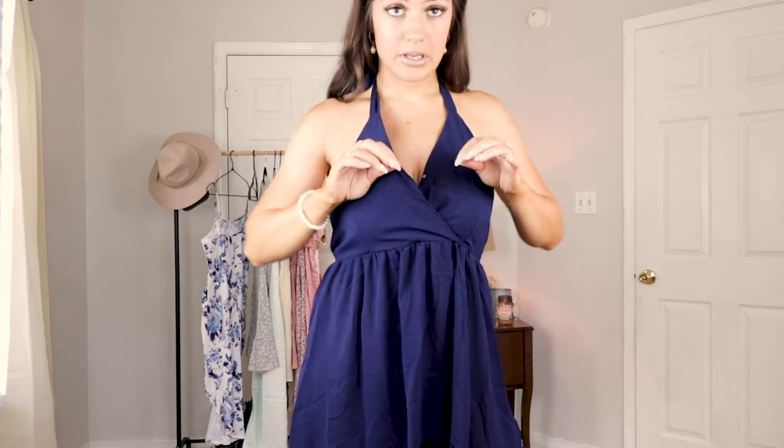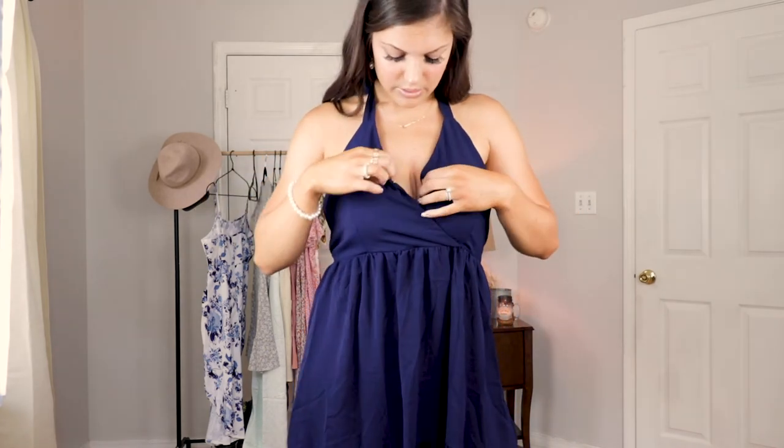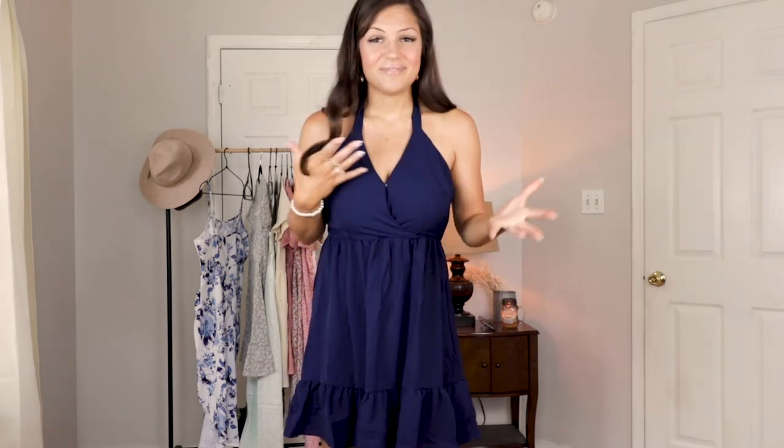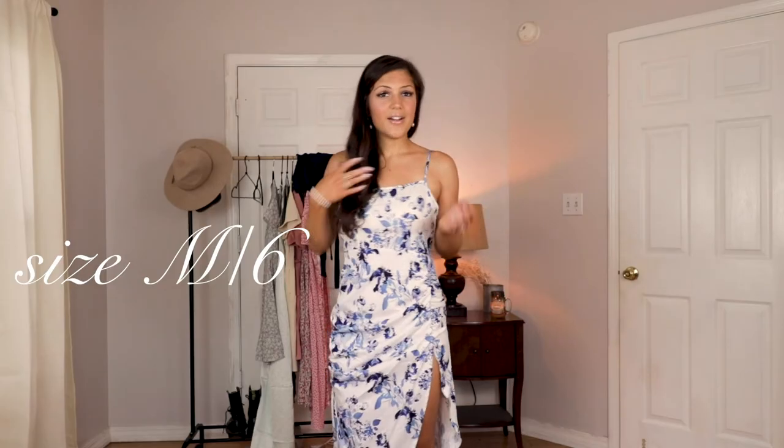I just feel like this dress isn't for me. If you have a smaller chest I think this dress would be perfect for you. I really love this dress — it's just not fitting me right. So I'm going to go ahead and give it a six out of ten just because of how it fits on me.